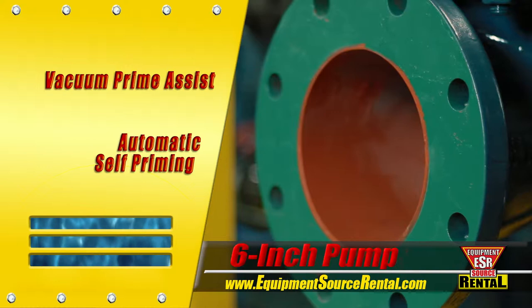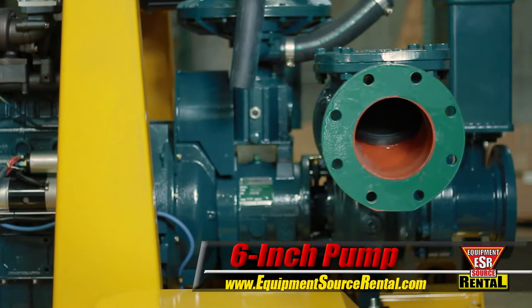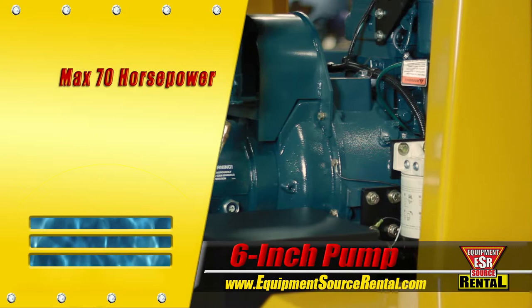To power the pump, we've paired it with a turbocharged Kubota diesel engine. The engine was selected and tuned by our engineers to provide the most reliable and efficient power for this pump model. With a maximum shaft horsepower of 70, the Kubota easily drives the pump at its maximum operating speed of 2,200 RPM for extended periods of continuous operation.